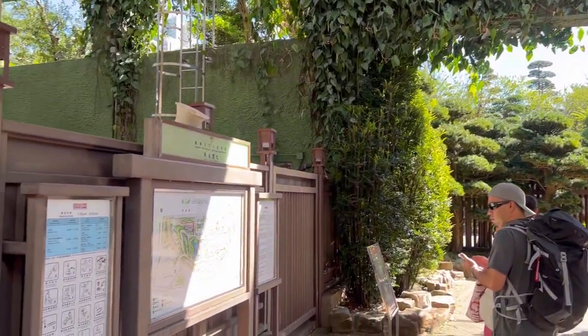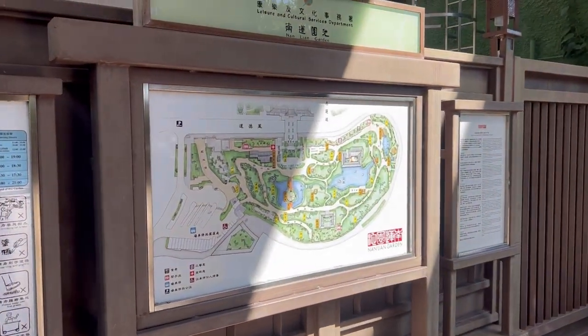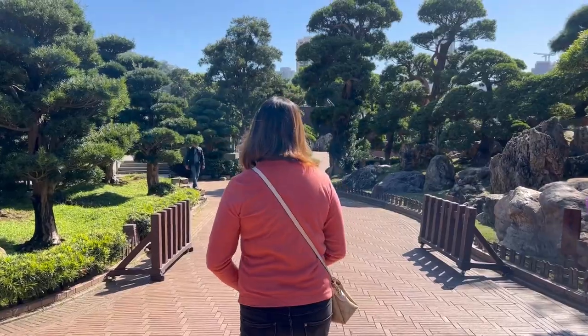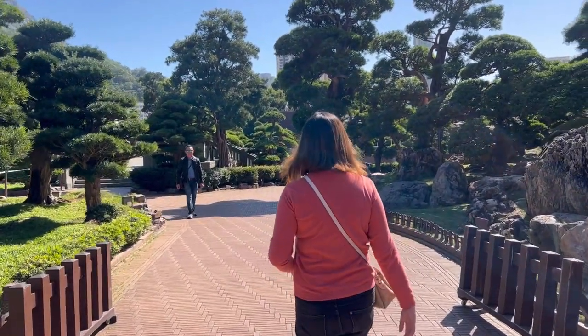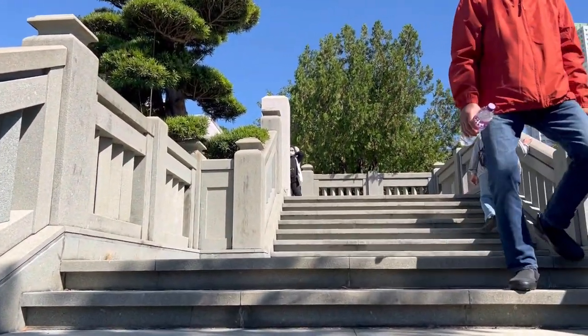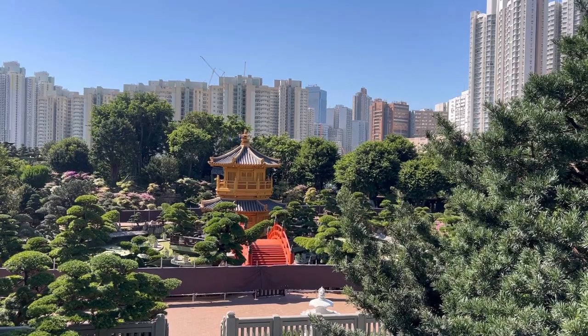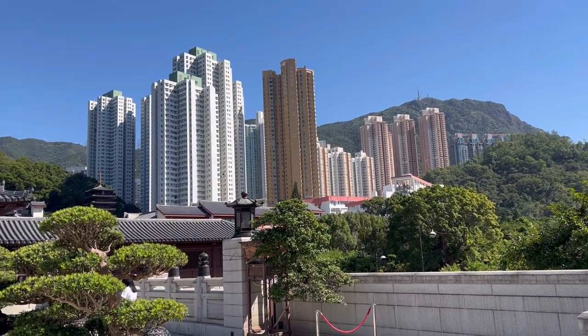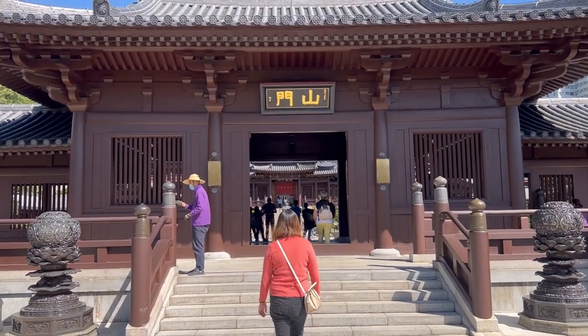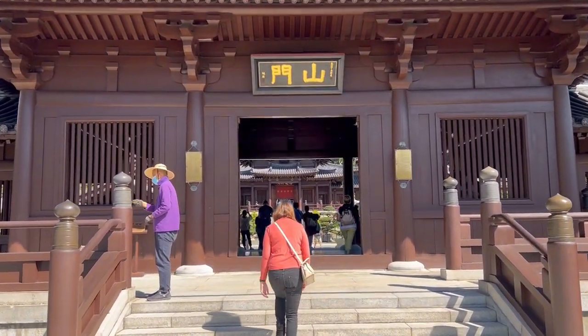The Nanlian Garden and the Chi Lin Nunnery are connected by a footbridge so you can visit both attractions. We're now inside the Nanlian Garden, which is a Tang Dynasty-inspired garden park with lots of greenery and pathways. This footbridge connects the two, and from here you can see the pavilion. The high-rise apartment blocks and skyscrapers create the backdrop of this garden, so you can feel a sense of tradition and modernity.